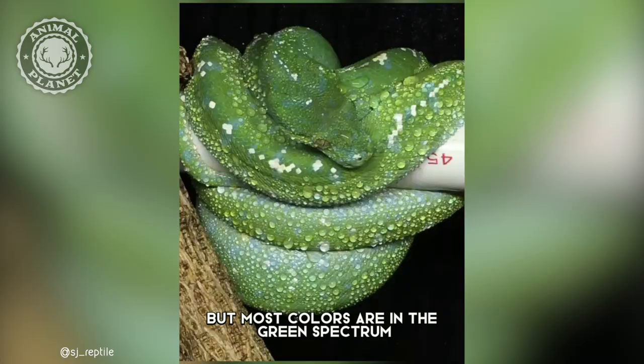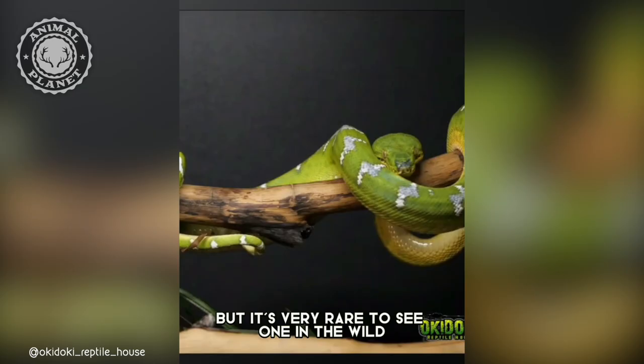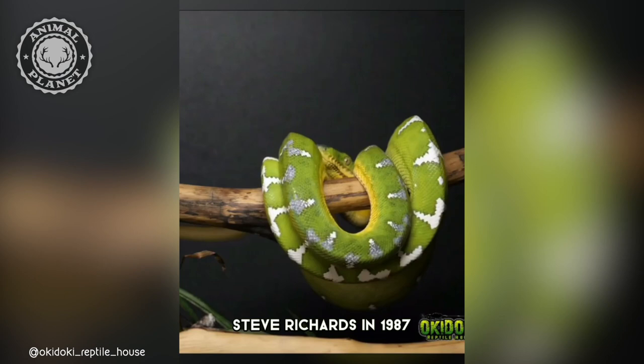There have also been reports of albino species being found, but it's very rare to see one in the wild. This snake species was discovered by Steve Richards in 1987, and it had been unknown to science before that time.